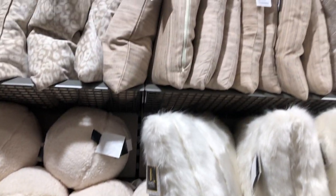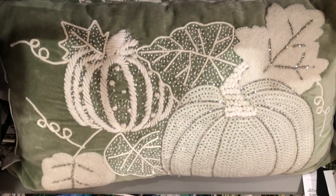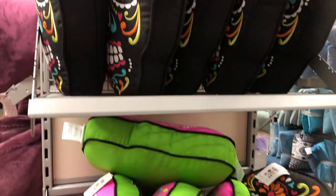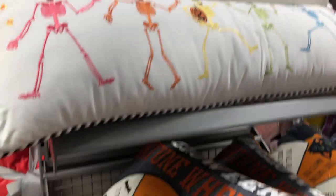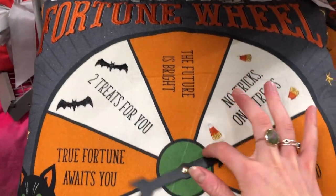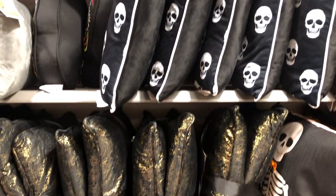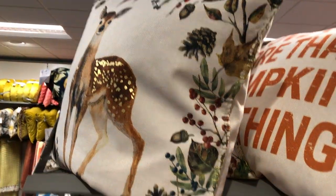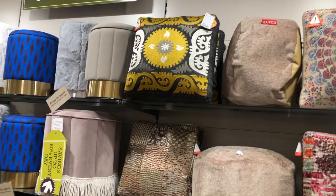They had some really cute neutral-toned cushions as well as some autumnal and Halloween themed cushions. This wheel of fortune pillow was really cute and would be fun for a party. They also had skull cushions in lots of different styles, some pretty black cushions, and I really liked these grey and white tonal blankets with skulls, plus this hay pumpkin cushion.